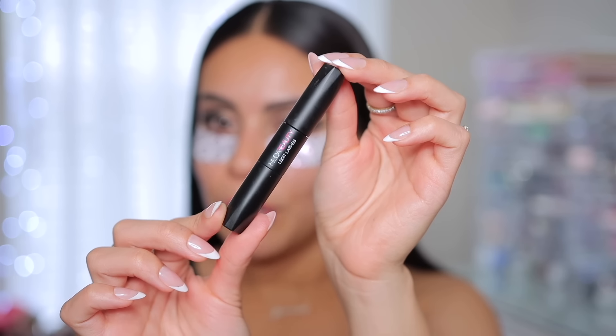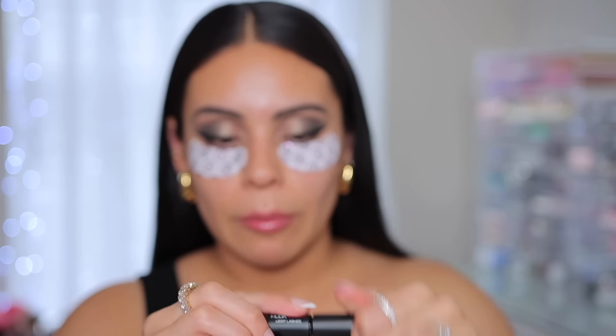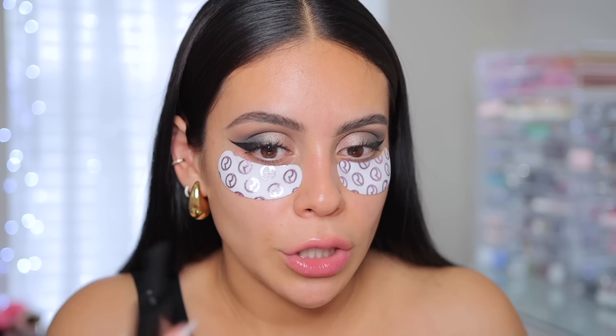For mascara I'm going to use the Huda Beauty Legit Lashes. I've been really loving this one — this is actually just the mini size but it's a really good size for a mini and it's dual ended. I love how voluminous and dark this makes the lashes. Really, you could just repurchase the minis because this is like a really good size.